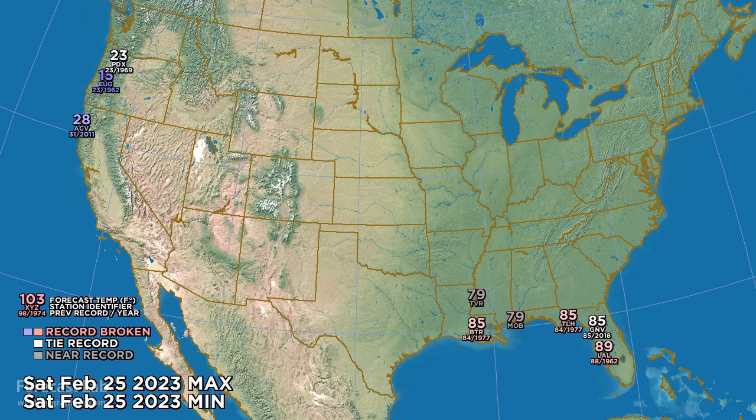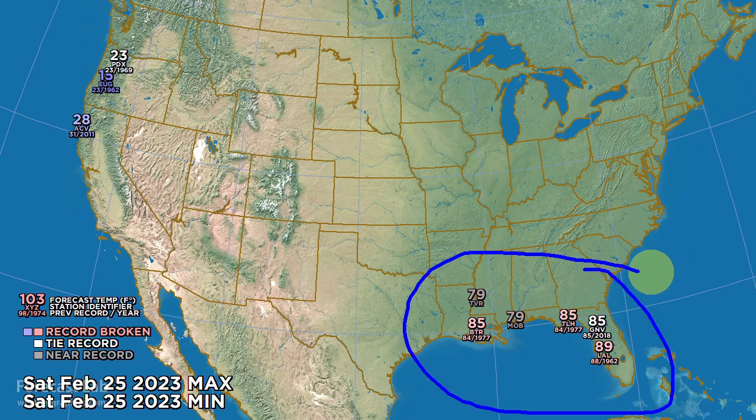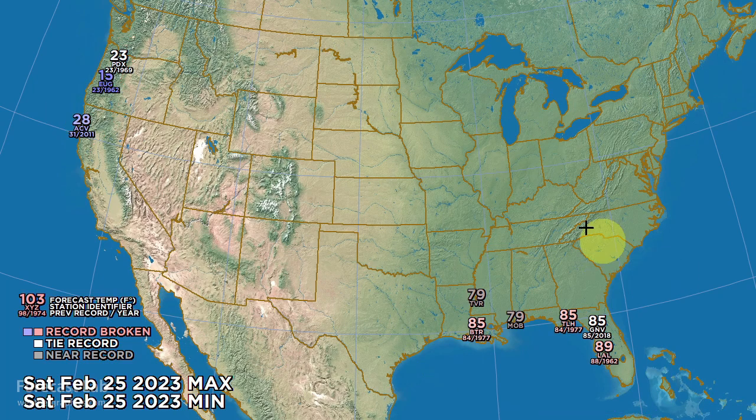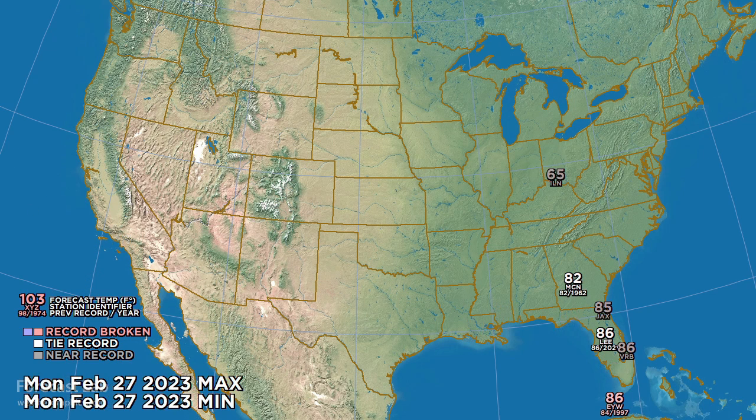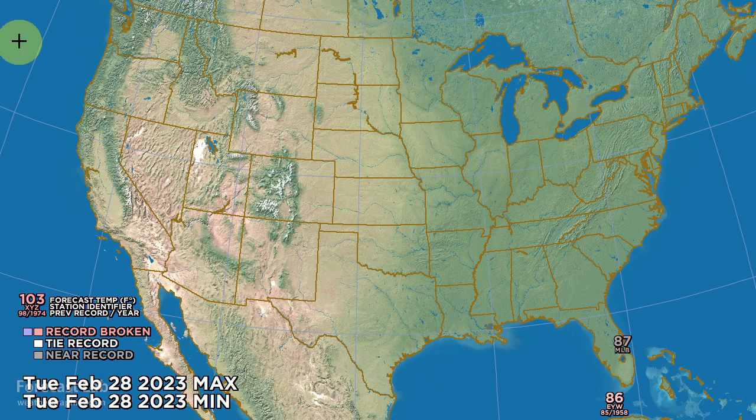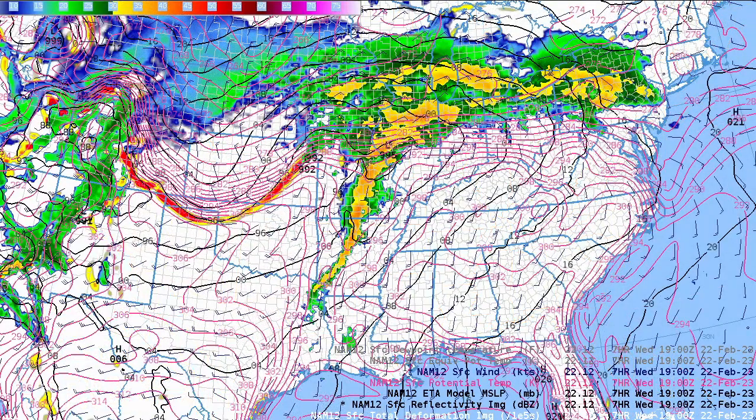Things moderate significantly for Saturday with a stagnant pattern in the southeastern U.S. Out west, still hanging on to some teens and 20s with 28 degrees at Arcata. For Sunday, some continued moderation - looking for 36 at Burbank. Monday sees continued warmth in the Southeast, and more warm weather for Tuesday in Florida.